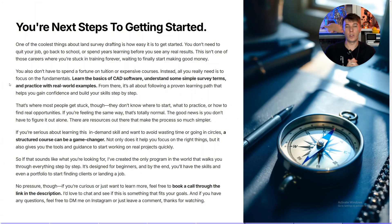Here are your next steps for getting started. Learn the basics of CAD software — if you already know it, great. Next, understand some simple survey terms and the theory behind it. Then practice with real-world examples from public data or by reaching out to surveyors for private data to work on mock projects. If you don't want to waste time going in circles, a structured course could be a game changer — I've created the only program in the world that walks beginners through every single step, and by the end you'll have skills to start your portfolio and land jobs in this industry. Follow me on Instagram and YouTube to learn more about surveying, CAD drafting, and freelancing.